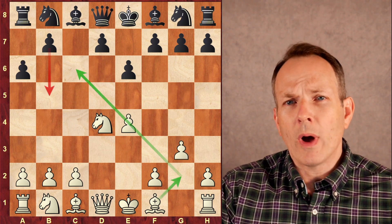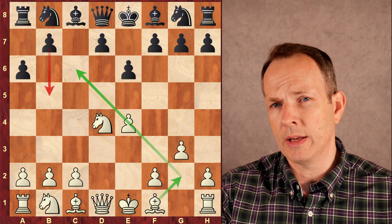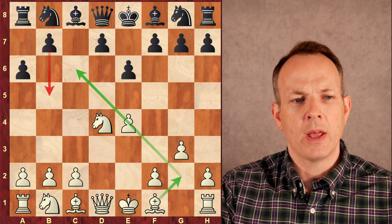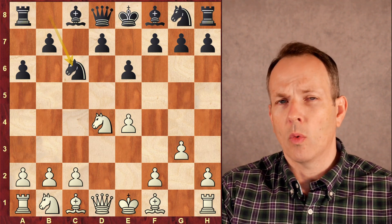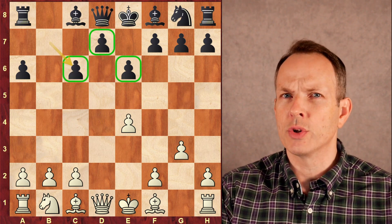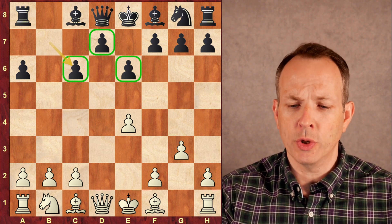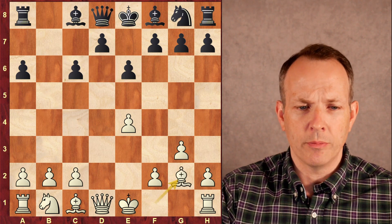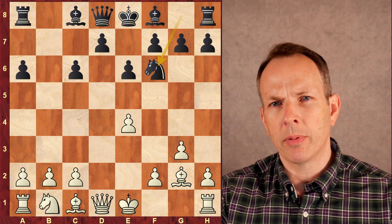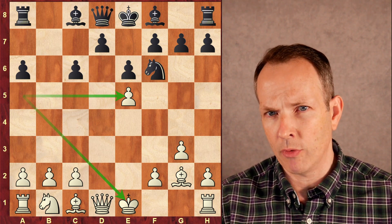White plays g3, anticipating that black is going to want to expand on the queenside with b5 — that's one of the reasons he played a6 — so white puts the bishop on g2 to counteract that diagonal. But black goes ahead and plays the knight to c6. White takes it, and black takes with the b-pawn, capturing towards the center. That's a principle: when you are capturing with a pawn, you want to capture towards the center. Bishop g2 as planned, then knight to f6. White responds by playing e5, wanting to gain space and kick that knight on f6 out of the way.